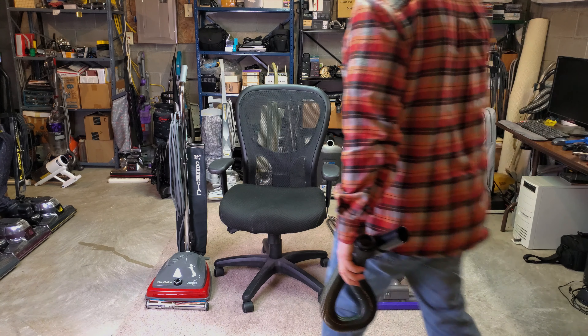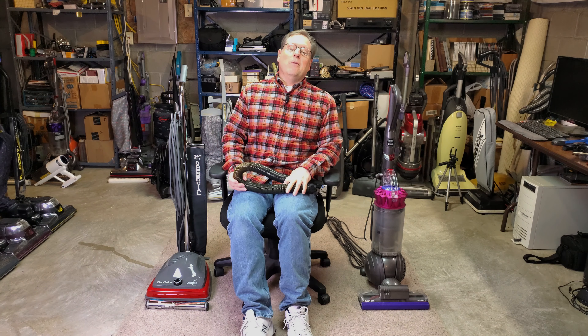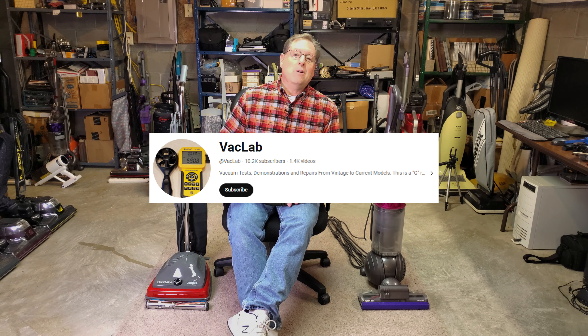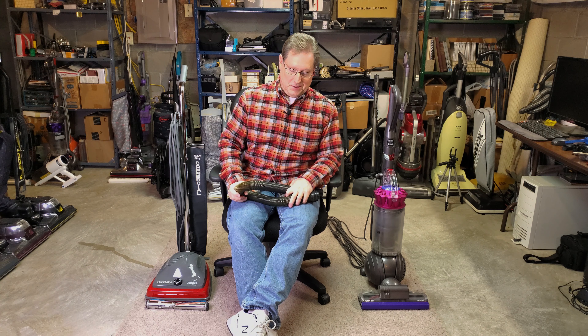Greetings once again, VAC fans, and welcome to the VAC Lab, where we have over 1,400 videos spread out conveniently into probably 100-plus playlists.